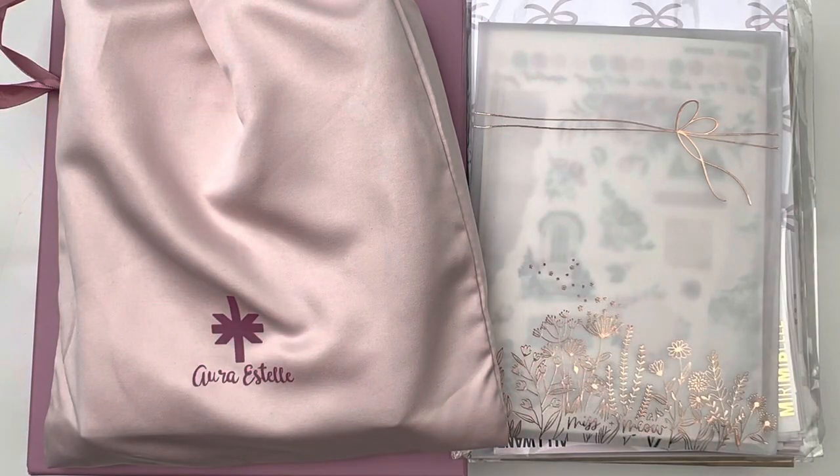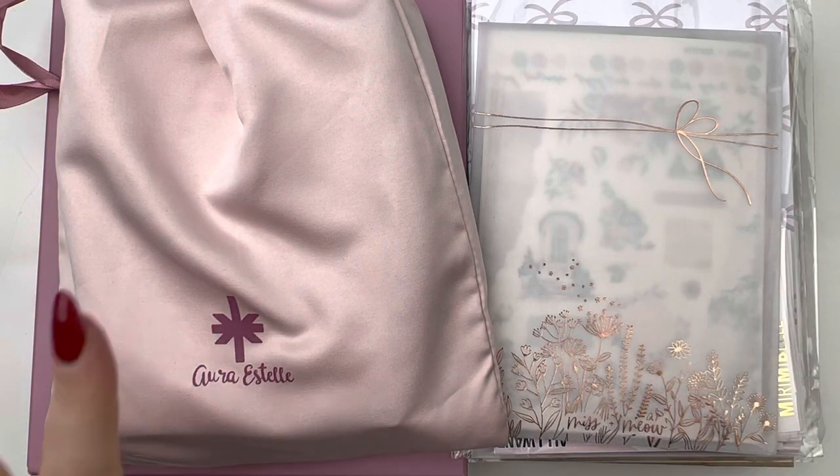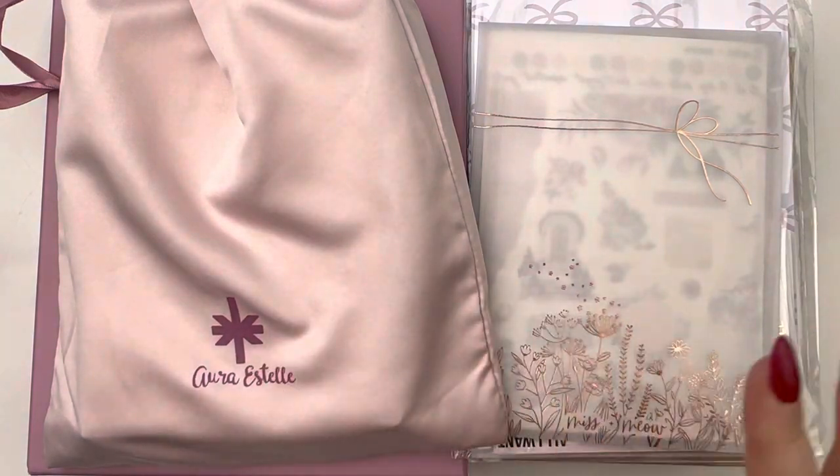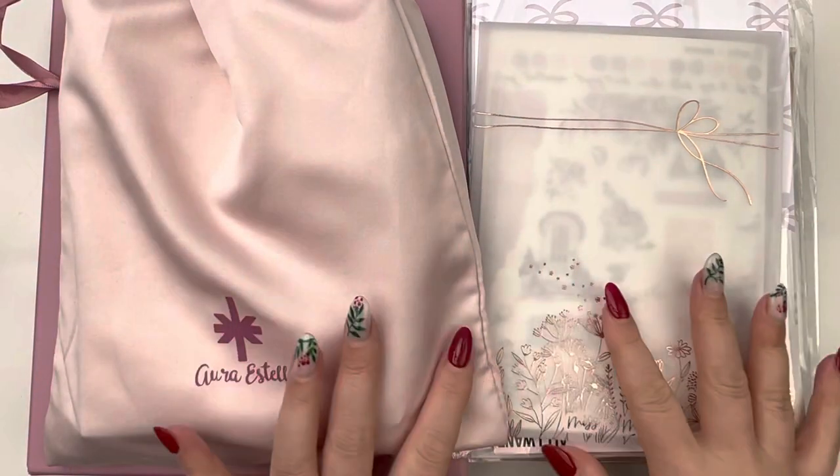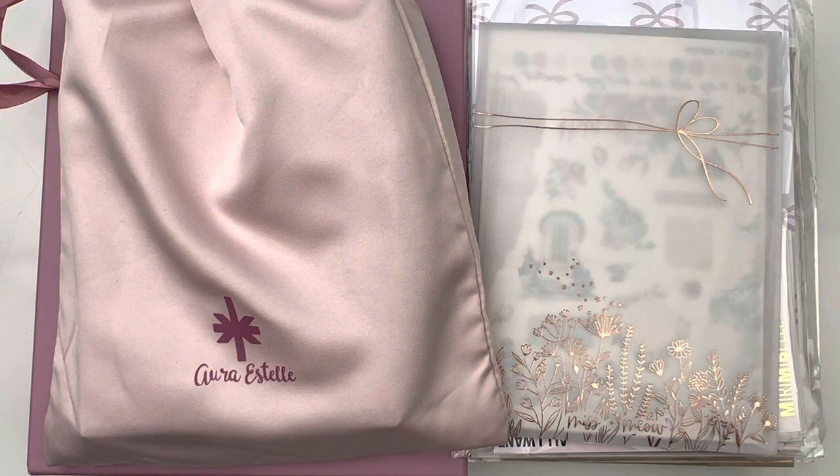Hi everyone, it's Laura. Welcome back to my channel. Today we will be going through some of my happy mail that I've received towards the tail end of November into December. I think I've been doing a really good job not spending too much, but I still have quite a bit to show you. So without further ado, let's get right into it.